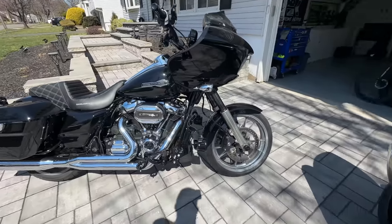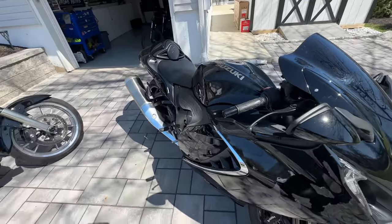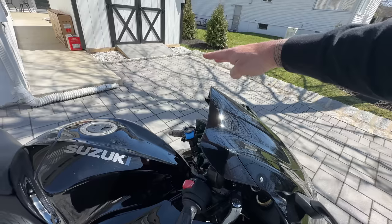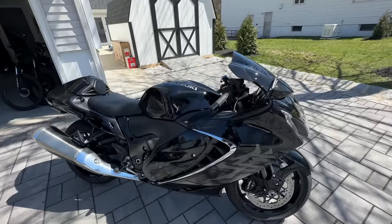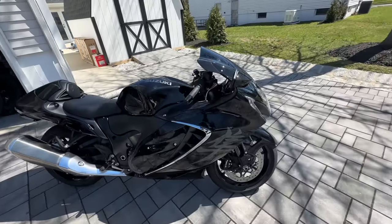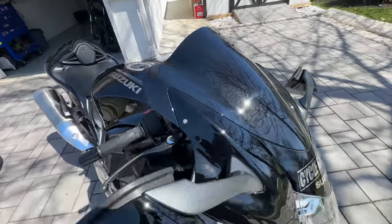Both bikes are outside looking really good. For a quick recap on the Hayabusa — I actually had a windscreen from Puig, the blacked-out windscreen. It came up probably two and a half to three inches taller, but the more I looked at it, something just wasn't right. It was a little tall and kind of took away from the sporty look of the Busa. So I went back to what I'd done on previous sport bikes.